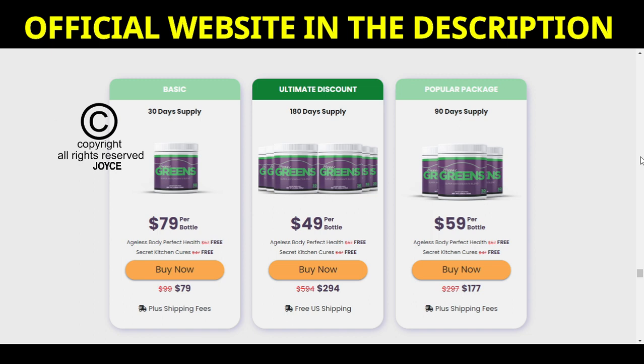Herpagreens is a product that is making a greater success, and I already want to leave you a very important alert about it. As it is being very successful, many people are taking advantage of its fame to falsify and sell it on other sites that are not the official site. This is something very serious and you need to pay close attention so as not to end up harming your health. To help you, I will leave the official website of Herpagreens in the video description for you to access safely.